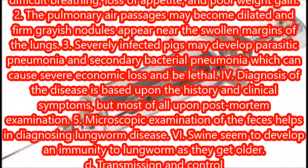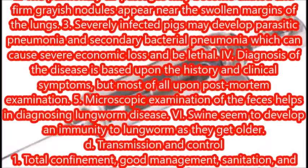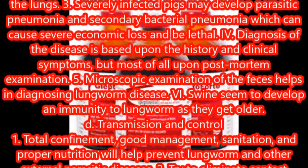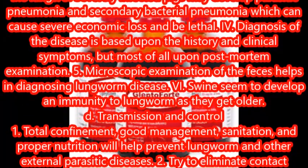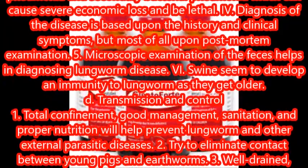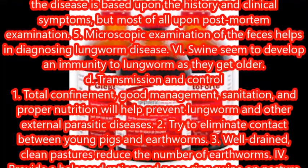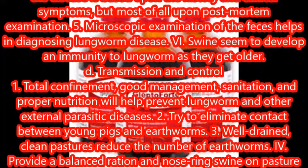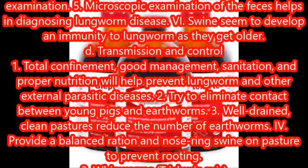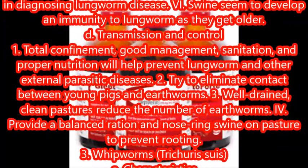Transmission and control: total confinement, good management, sanitation, and proper nutrition will help prevent lungworm and other external parasitic diseases. Try to eliminate contact between young pigs and earthworms. Well-drained, clean pastures reduce the number of earthworms. Provide a balanced ration and nose-ring swine on pasture to prevent rooting.